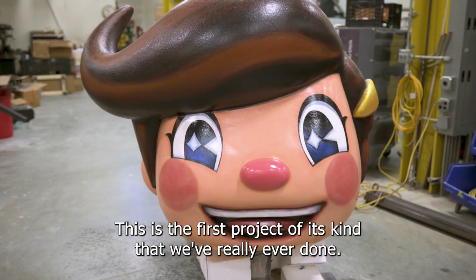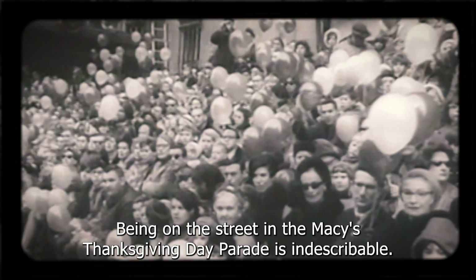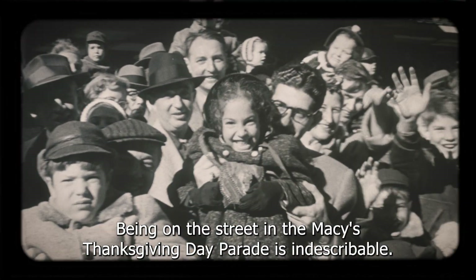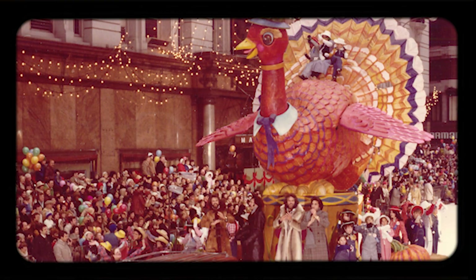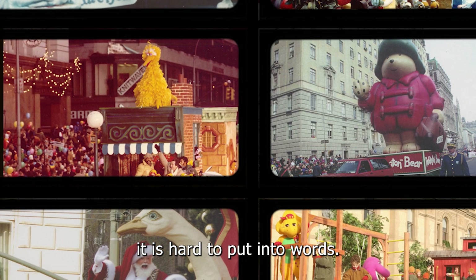This is the first project of its kind that we've really ever done. Being on the street in the Macy's Thanksgiving Day Parade is indescribable. To be in the middle of such a huge event with millions of people watching it is hard to put into words.